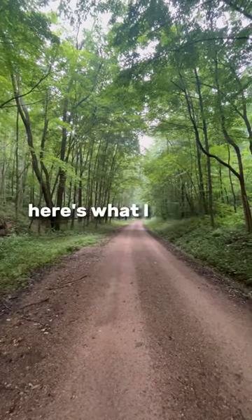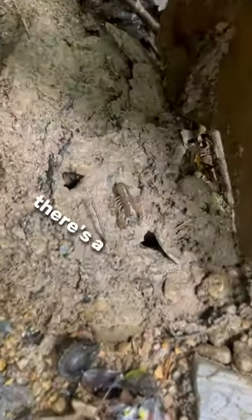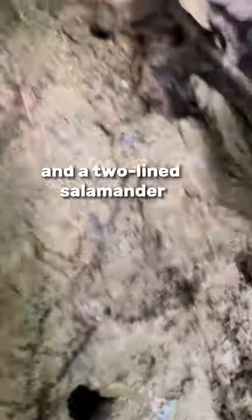Today I flipped six rocks. Here's what I found. First rock, best rock — there's a crayfish and a two-lined salamander.